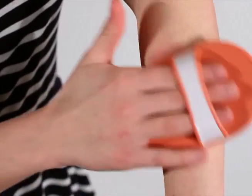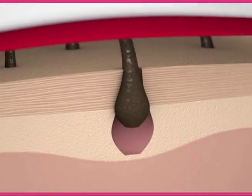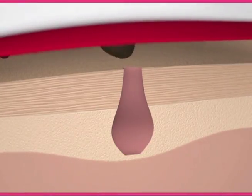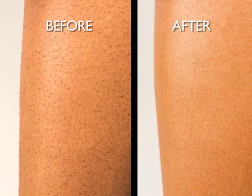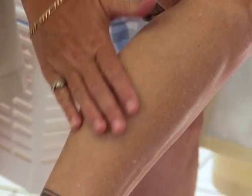Unlike other products that use sandpaper and can irritate your skin, Nina Silk's patented crystal silk surface glides on top of the skin, while gently lifting and removing each hair at the root. No pain or irritation. It didn't feel like anything. It didn't hurt at all.